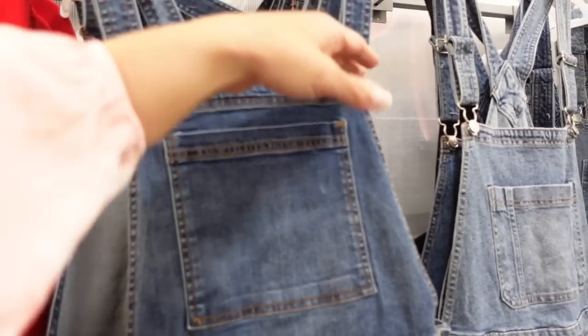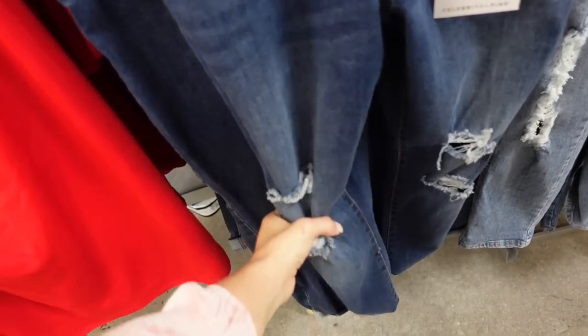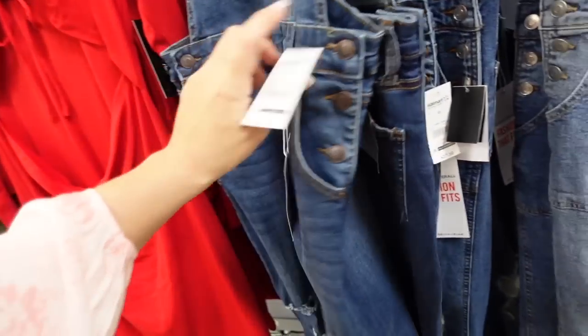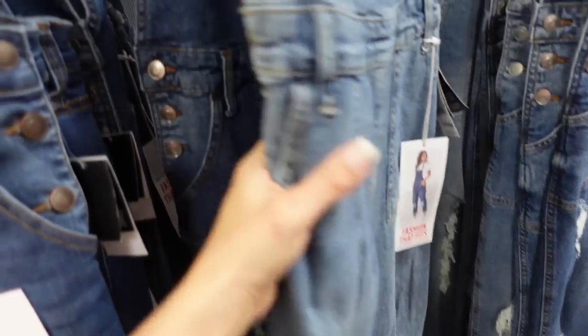New overalls from Celebrity Pink. These have an adjustable strap, one pocket, little side pockets, and rips at the knees — skinny fit. They look like they're $27.50. Comes in mid-tone and a light acid wash.